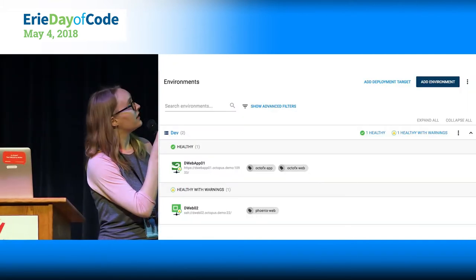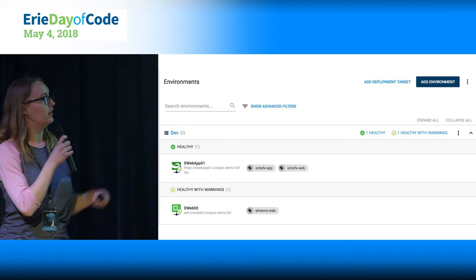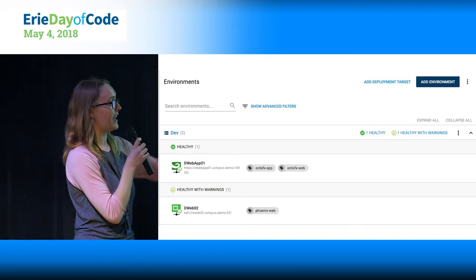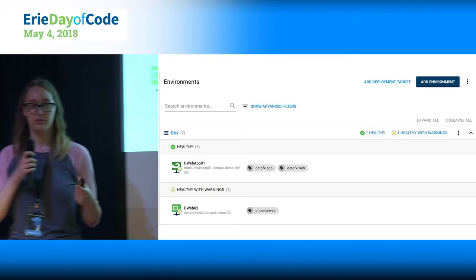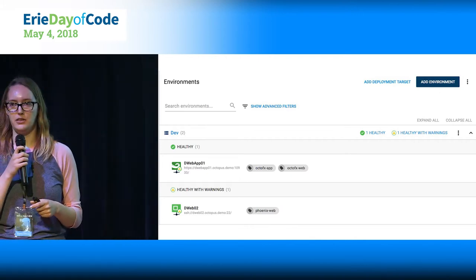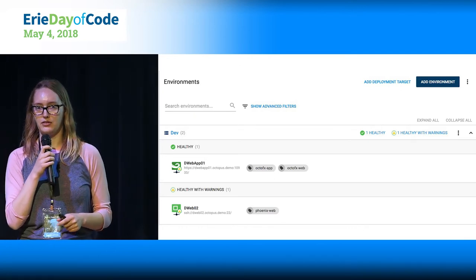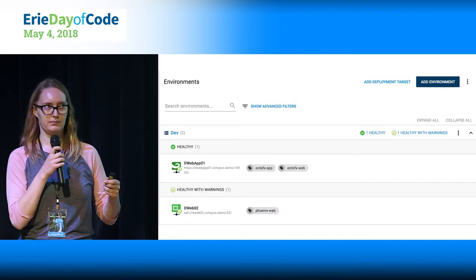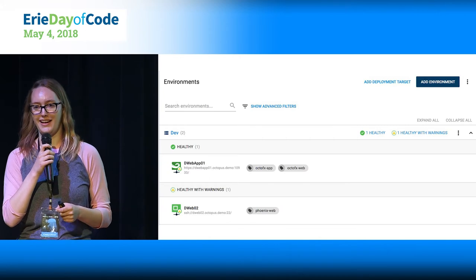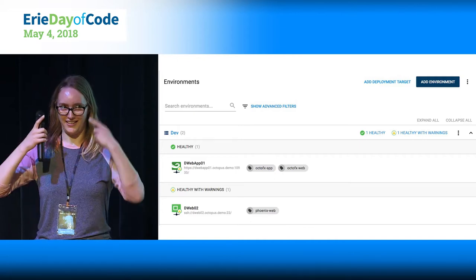This is the environments page — we're looking at dev. Here are two tentacles, webapp01 and web02. You can see that they are healthy and they have some tags. These tags help group environments or tentacles so that you can deploy everything that's in a particular group at once. You can use tenant tags and deployment target tags pretty flexibly. There's a lot of vocabulary that goes along with Octopus.